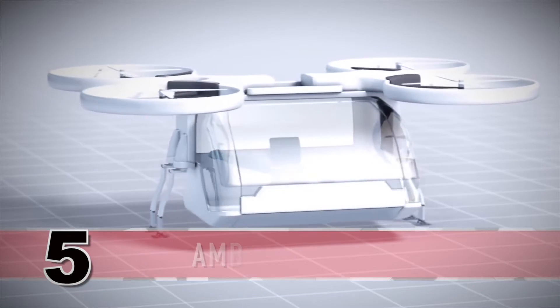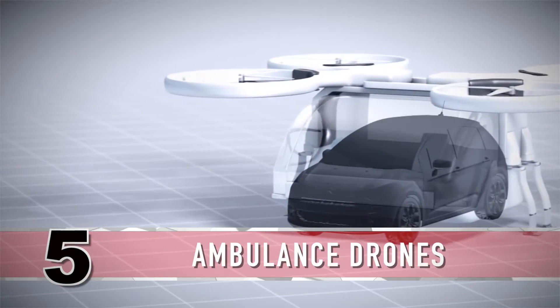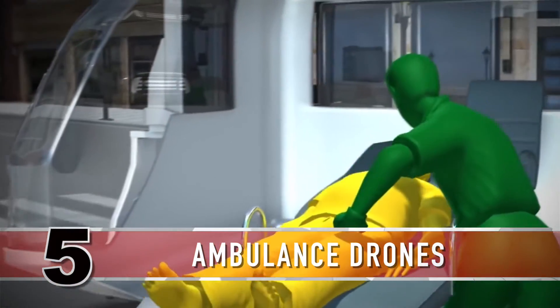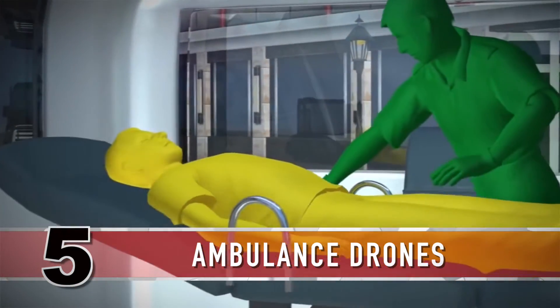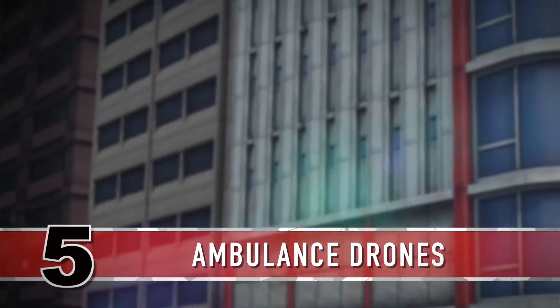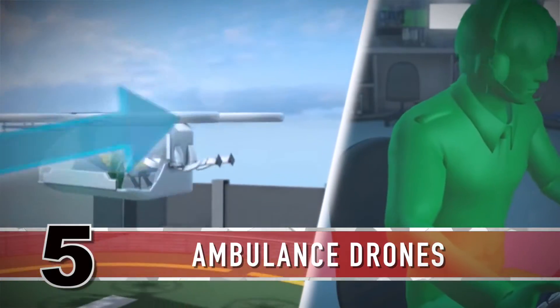A new drone ambulance has been designed that could cut wait times and save lives. The drone has been designed by Argo Design, a company based in Austin, Texas. It could be sent to an emergency quickly, where it would dispatch its emergency medical technician to provide help.